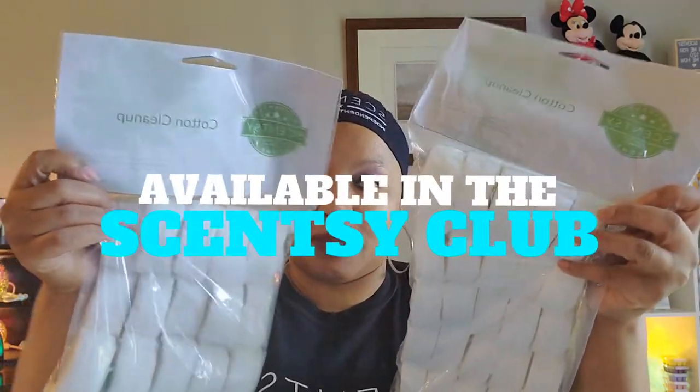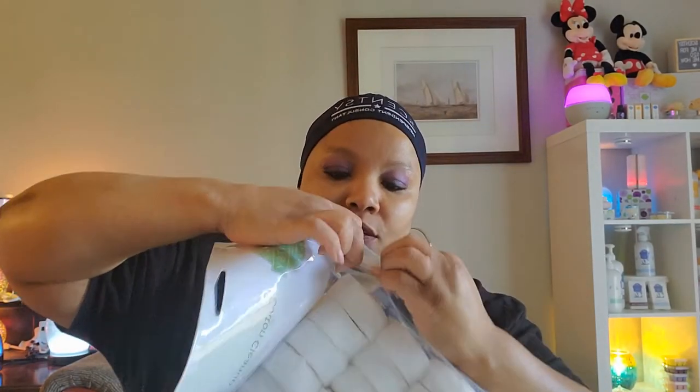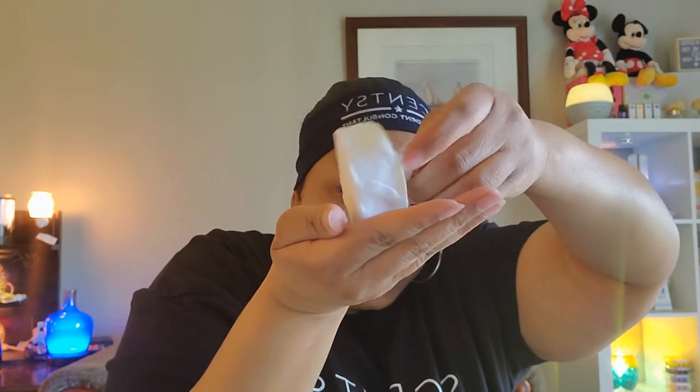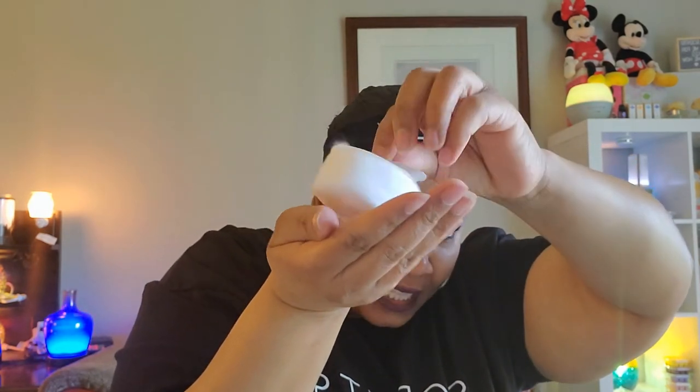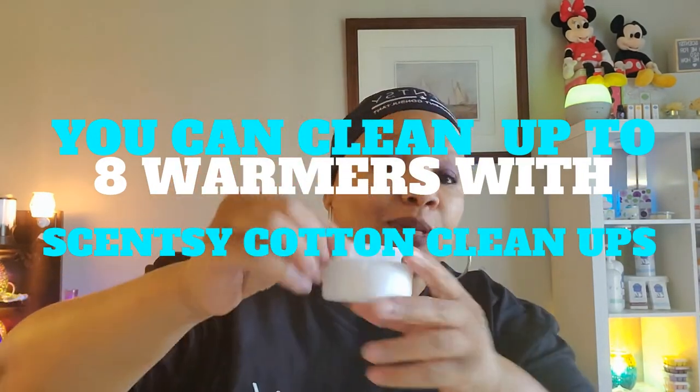Cotton cleanups — with one cotton cleanup you can clean up to seven or eight warmers. Let me show you what they look like. It's cotton, so you take it like this — it has a little tab. You dip it into the warm wax and clean it, and you can also rub it on the sides of the warmer. With one cotton cleanup you can clean at least seven to eight warmers.